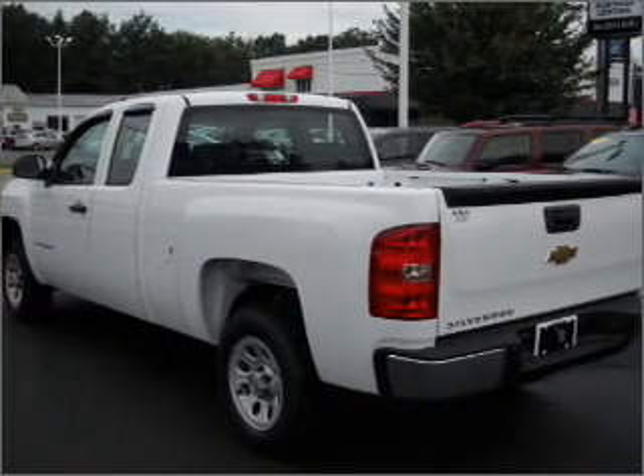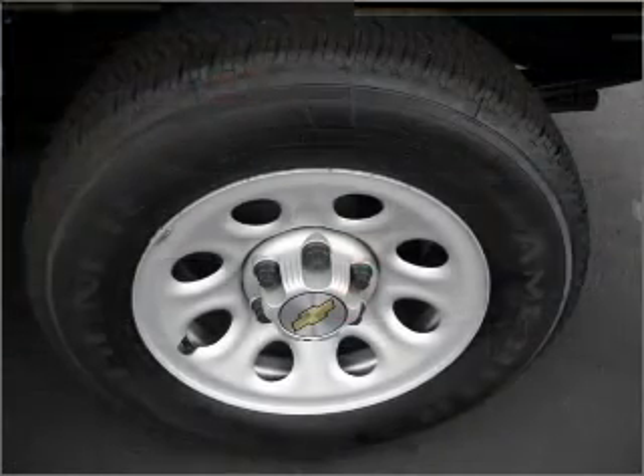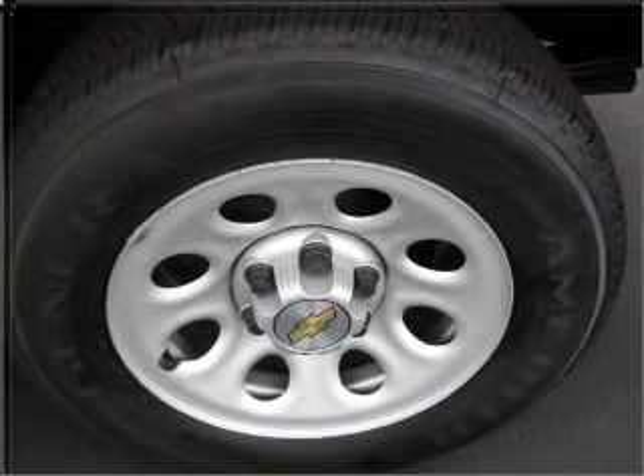With a solid six-cylinder engine connected to a smooth shifting automatic transmission, premium wheels give a more luxurious look. You will appreciate the safety feature of anti-lock brakes.